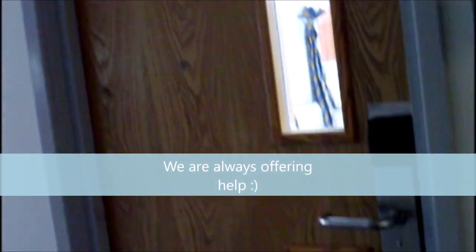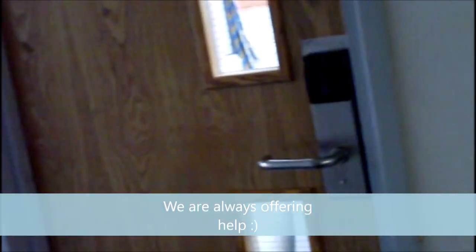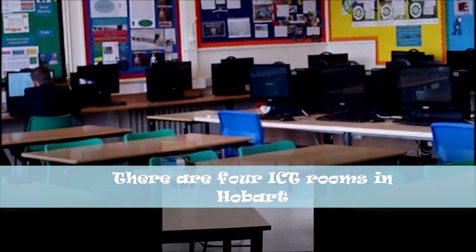This is the corridor where you've got tech and science and all the head of year offices. This is where you go when you have some worries — it's the head of year rooms and it's near the entrance of the school. This is Mr Brown's science room where you'll be doing lots of science experiments and learning about lots of scientific words.